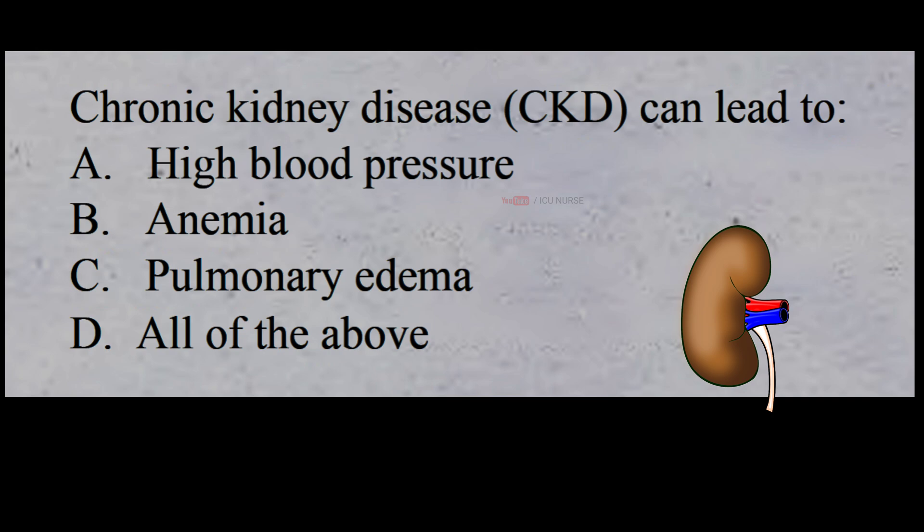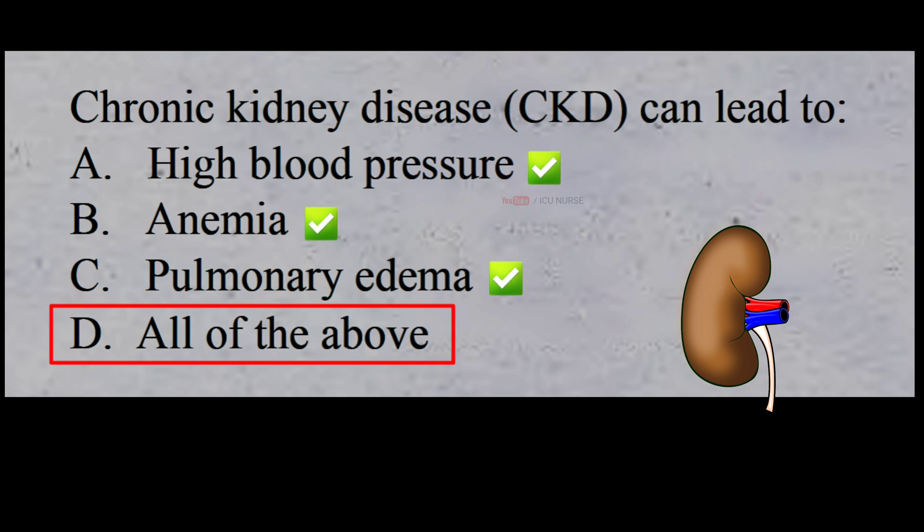Chronic kidney disease can lead to: A: high blood pressure, B: anemia, C: pulmonary edema, D: all of the above. The correct answer is D: all of the above. Chronic kidney disease can lead to complications such as high blood pressure, anemia, and pulmonary edema. Other complications include sudden rise in potassium levels in the blood, i.e., hyperkalemia, which could impair your heart's function and can be life threatening.